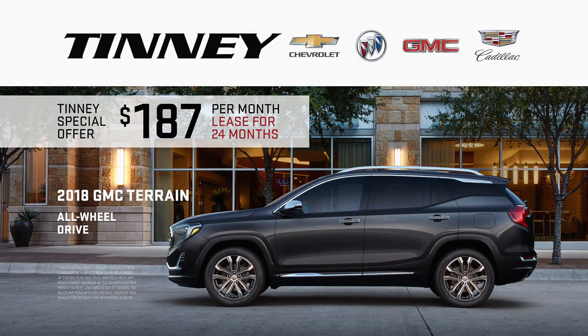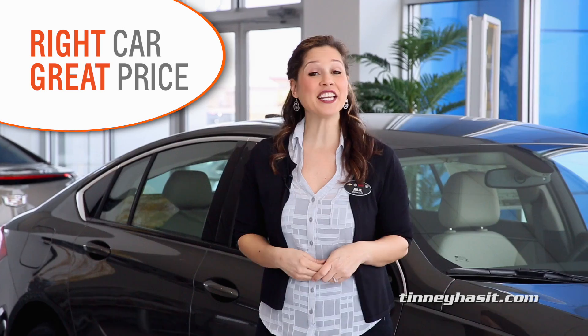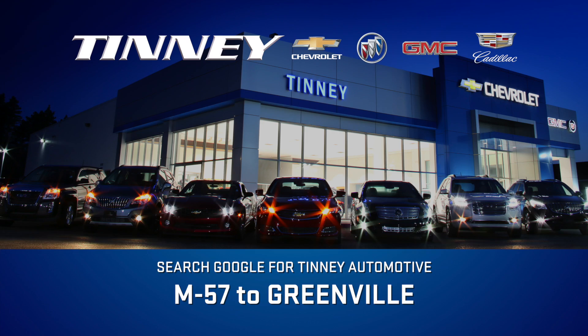Get a new all-wheel drive Terrain from just $187 a month at Tinney. Tinney — right car, great price. Search Google for Tinney Automotive.